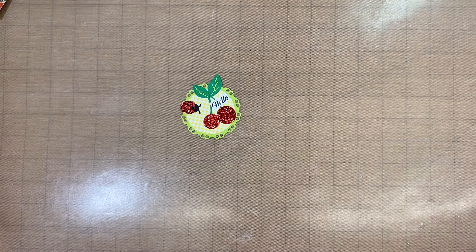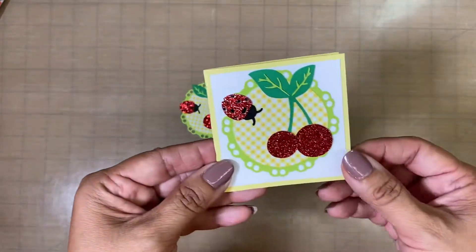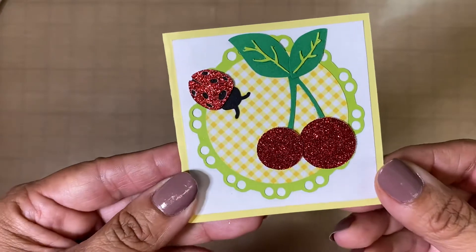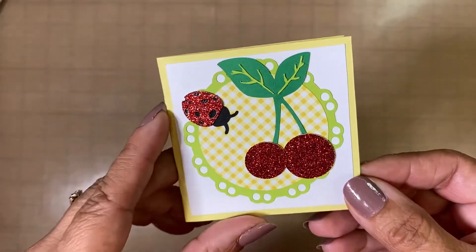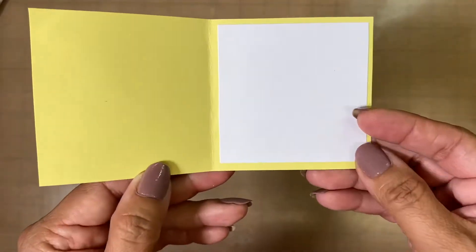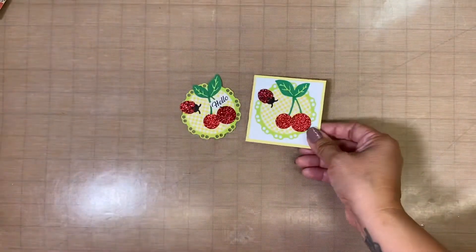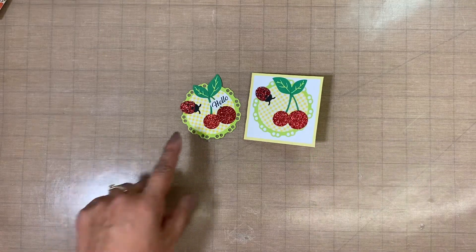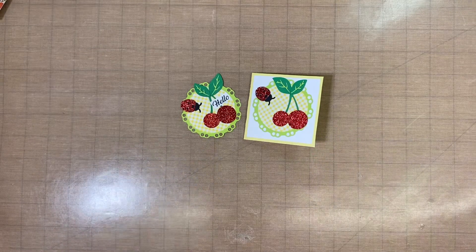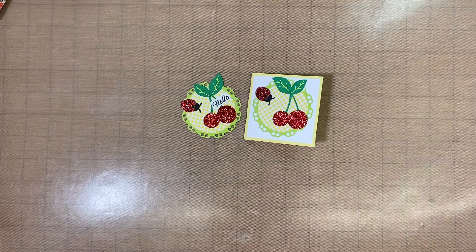That is going to be going to her. I also know that she likes small 3x3 cards, so I made her a card that is exactly the same so that way she can go ahead and gift it. This one does not say 'hello' or anything, and then this is the inside — so that's going to be going to her.